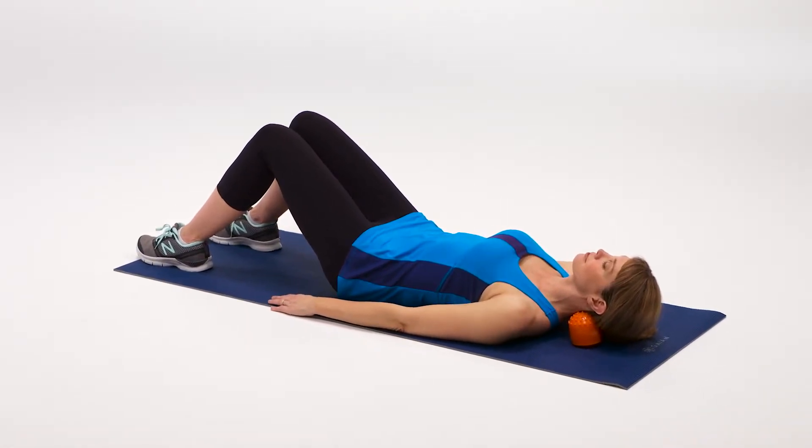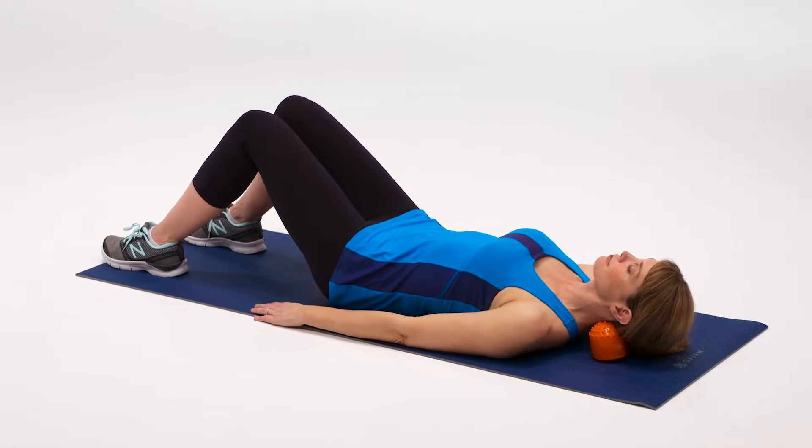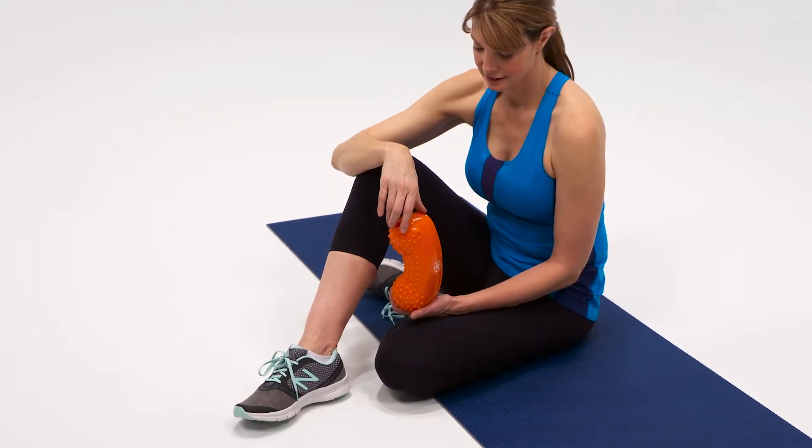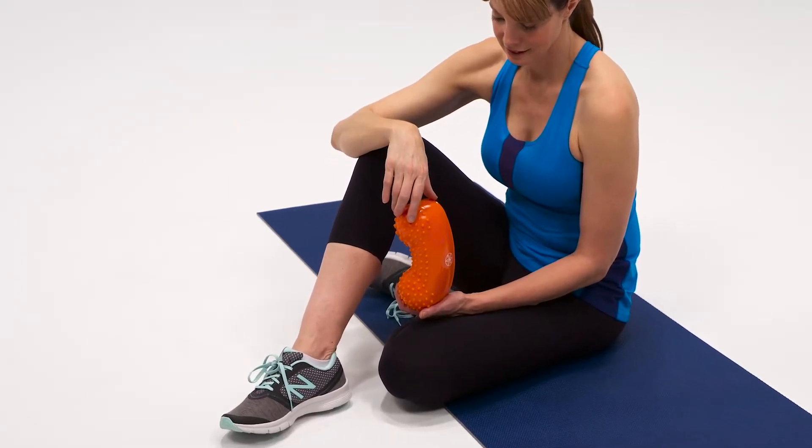This promotes proper alignment and helps correct cervical curvature as it releases muscle tension in the neck, shoulders, and jaw. The FDA registered neck cradle features Guyam's hot and cold technology.